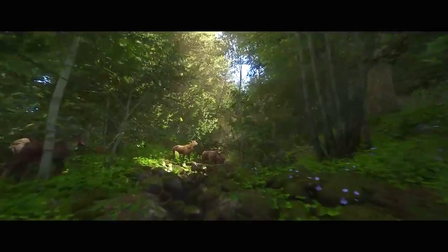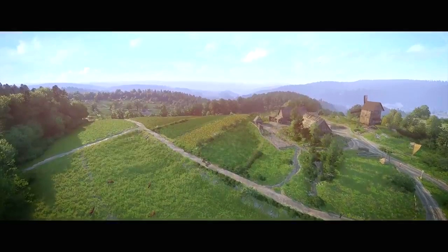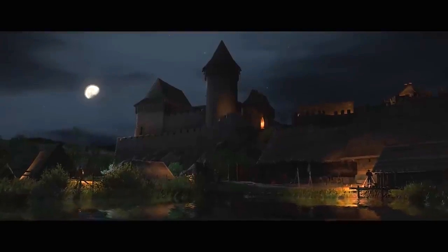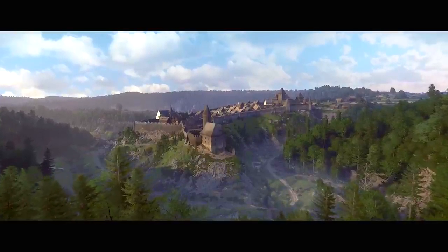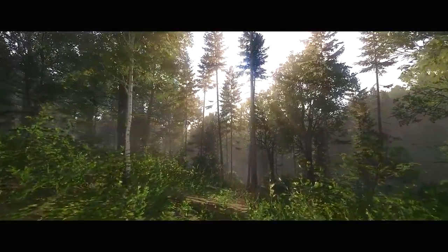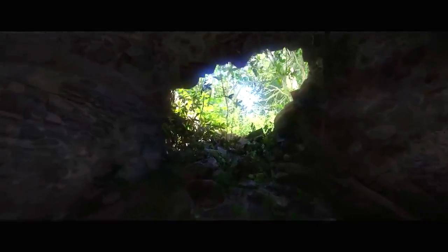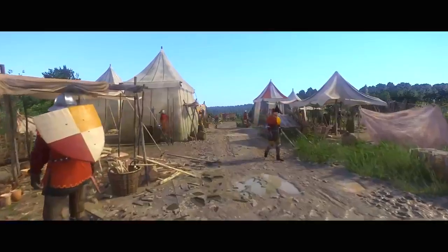Hello and welcome back to Kingdom Come Deliverance. I had a comment on my Kingdom Come Deliverance versus real life video from Lurch, who said the Retz Bathhouse on Google Maps reviews are amazing. This inspired me to head over there and see what they meant, and I discovered that it's not only Retz Bathhouse that has amazing reviews.